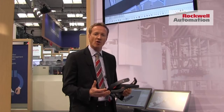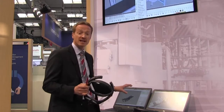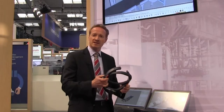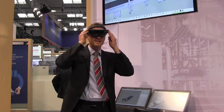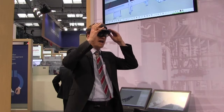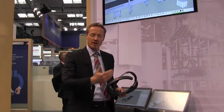What we're essentially showing is how we can use a Rockwell Automation controller and the customer's 3D mechanical model, bring those two worlds together in a simulation environment. Then with the addition of the Microsoft HoloLens headset, as I look through, I now see a 3D experience of that machine and I'm able to walk into it.